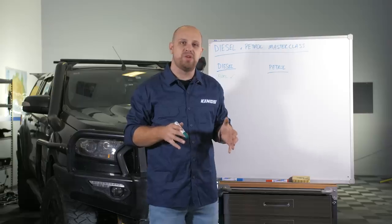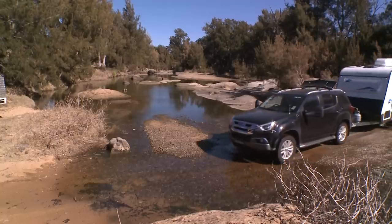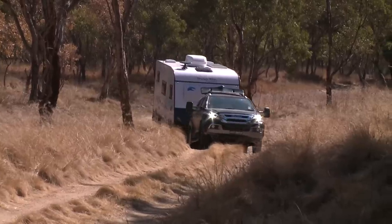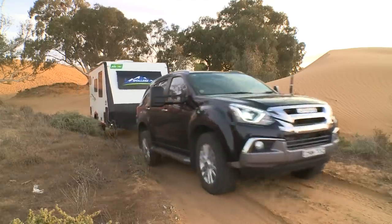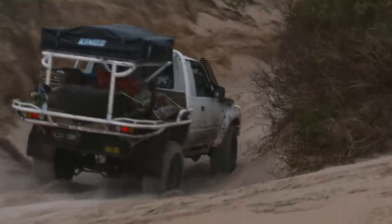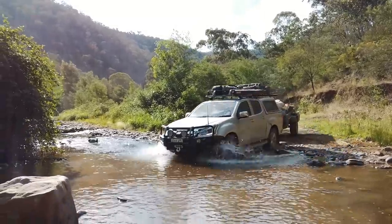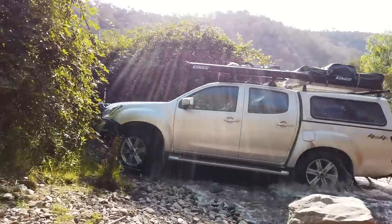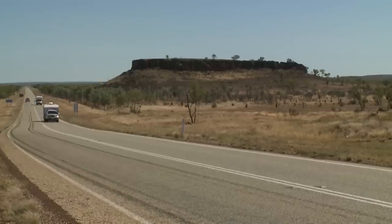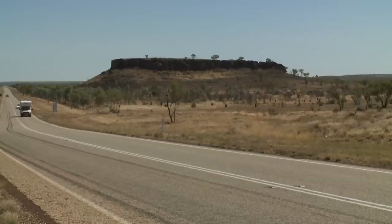Staying on fuel economy for a moment, it's when you load up a diesel four-wheel drive that it really shines compared to its petrol equivalent. Because diesels produce the majority of their power down low in the rev range, you generally don't have to sink your foot in as hard when you're loaded up or towing a trailer. Petrol motors produce their power higher up in the rev range, so you've really got to sink your boot in. Practically speaking, if you throw a 1.5-ton camper trailer or a two-ton caravan on equivalent petrol and diesel four-wheel drives, the diesel will use about 15 to 20% more fuel compared to when it isn't towing, whereas you're likely to use somewhere in the realm of 30 to 40% more fuel towing with a petrol.